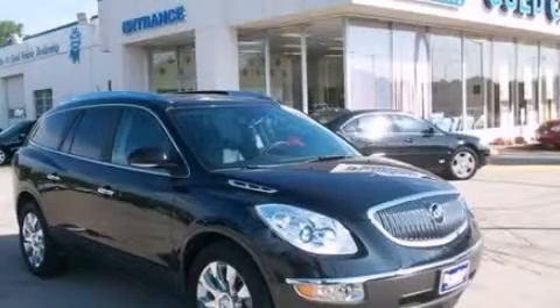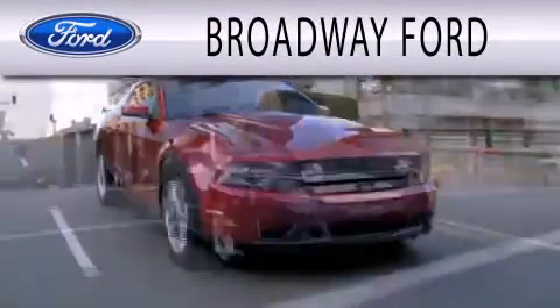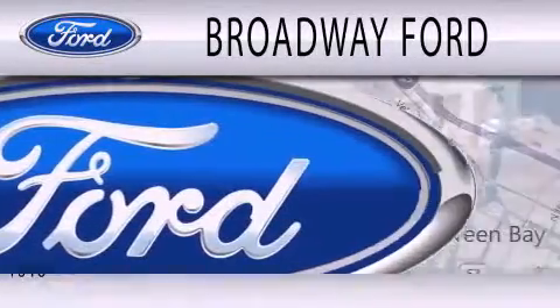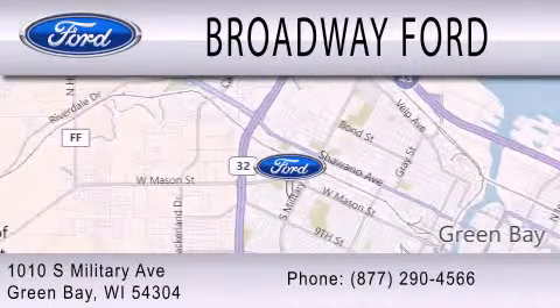Call now to find out how you can own this breathtaking vehicle. Broadway Ford is dedicated to doing everything possible to ensure that the experience you have selecting your next vehicle is as pleasant as possible. We're located at 1010 South Military Avenue in Green Bay.